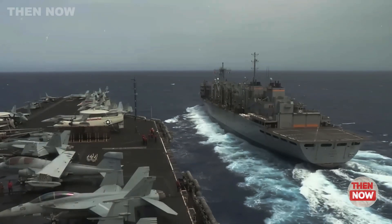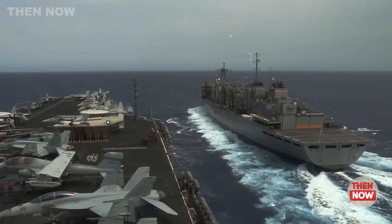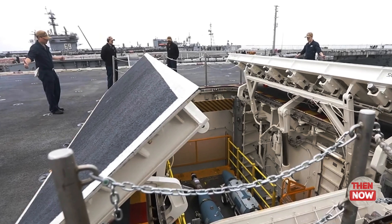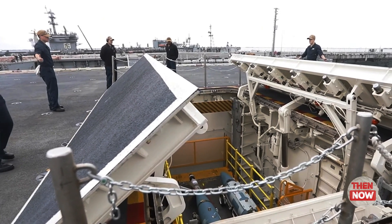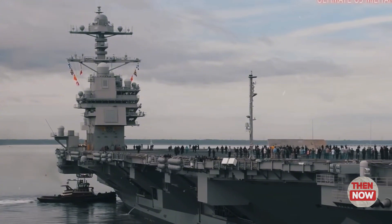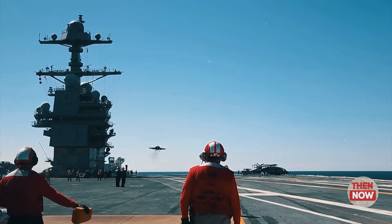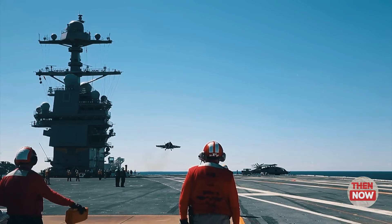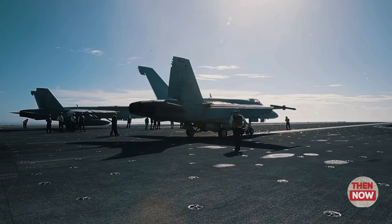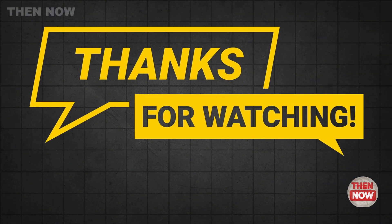Expected to enter service in 2024, the USS John F. Kennedy represents a significant leap forward for the U.S. Navy. Meanwhile, the third Ford-class carrier, USS Enterprise, is under construction and promises to continue this legacy of innovation. What do you think about the potential of the USS John F. Kennedy? Share your views in the comments below, and stay tuned for more updates on cutting-edge military technologies.